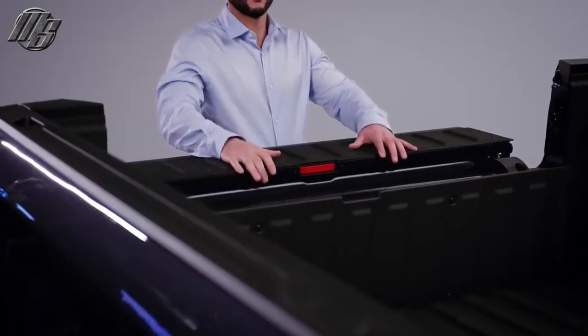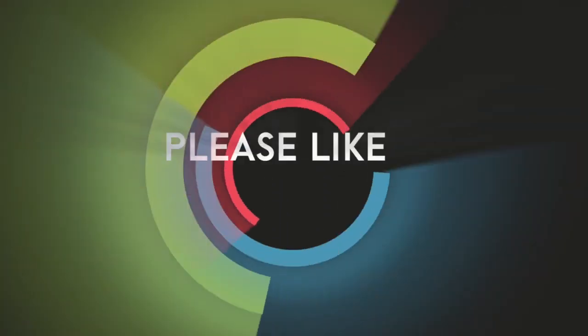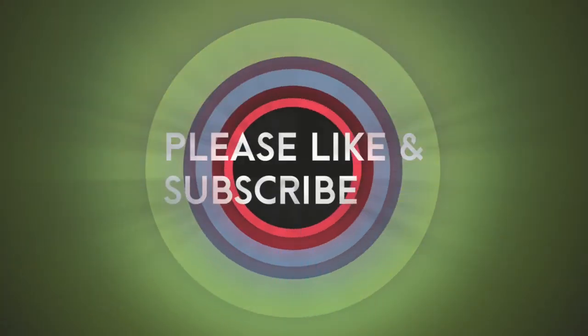Drop the load stop. You're set for a perfect work surface.